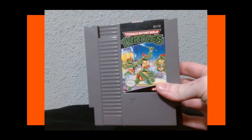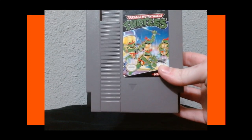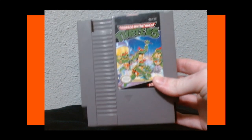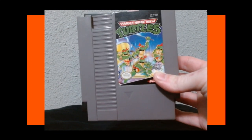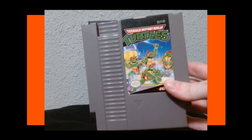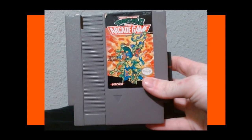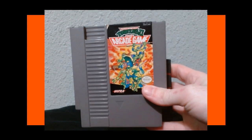Now we have the Turtles games. The first one is the original Turtles game — one I did grow up with. I kind of have mixed feelings. I have good nostalgia for this, but I've never beaten it because I find it incredibly difficult. It's not a bad game, it just has its flaws. It's not a great game by any means but it's not super bad either — it's okay.